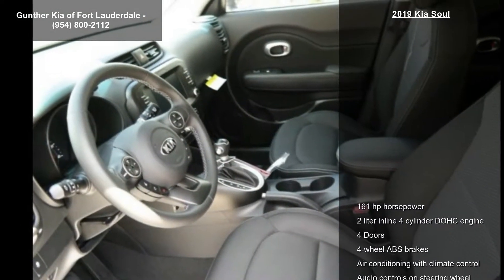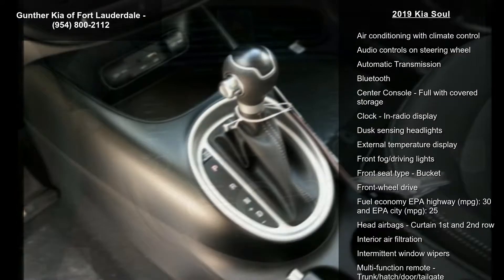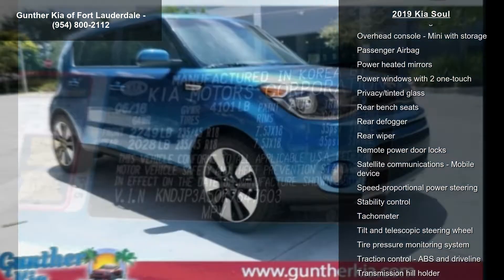Full with covered storage. If you are looking for a new car, this might be the one. This vehicle shows low mileage and has a smooth ride. This car won't be available much longer. Call now to schedule a test drive at our dealership.